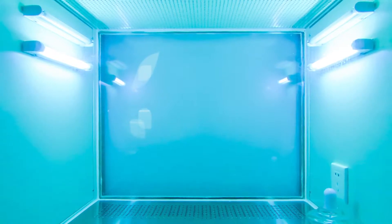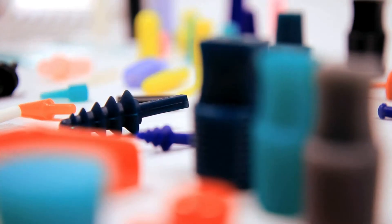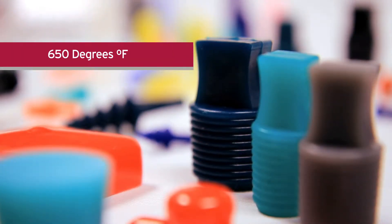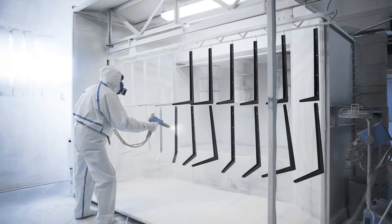Another significant factor to consider is the amount of heat a product will be exposed to. CapPlugs offers materials that can withstand temperatures as high as 650 degrees Fahrenheit. These products are ideal for finishing processes such as powder coating and electroplating.